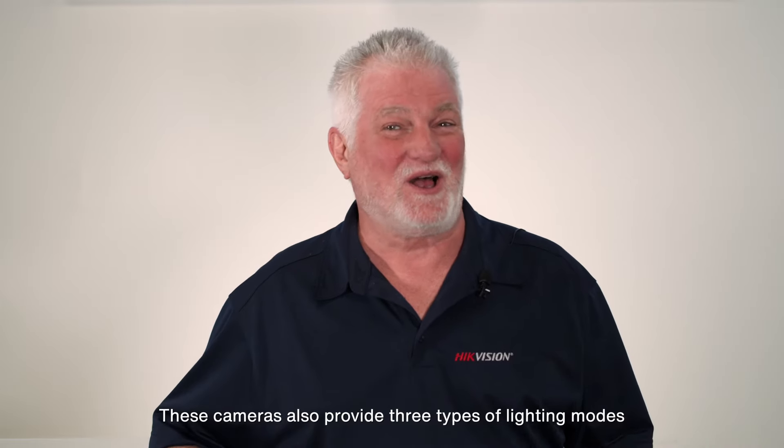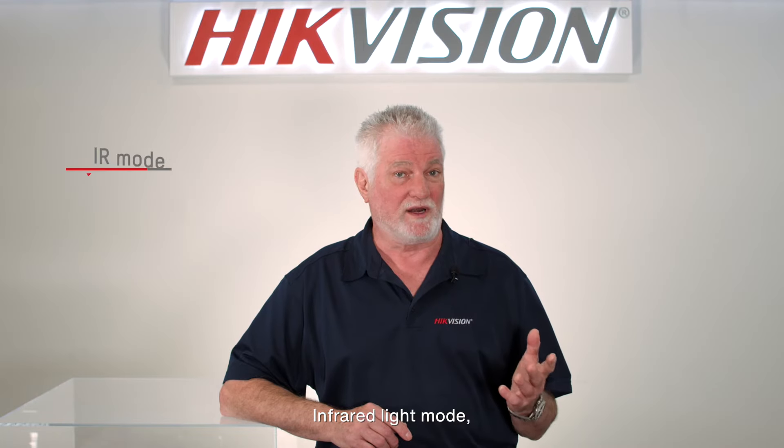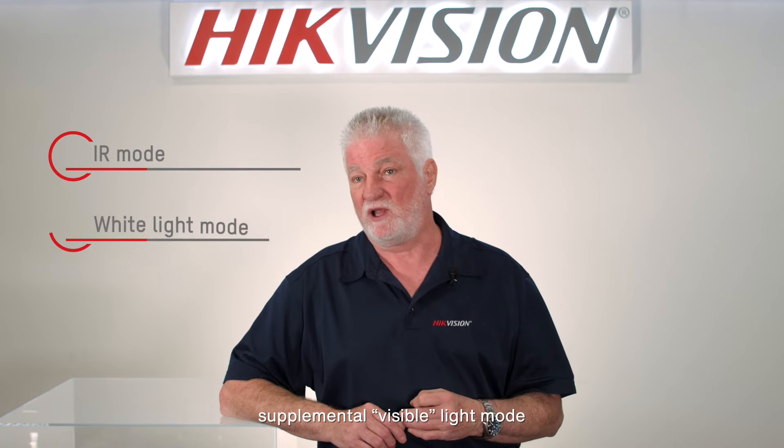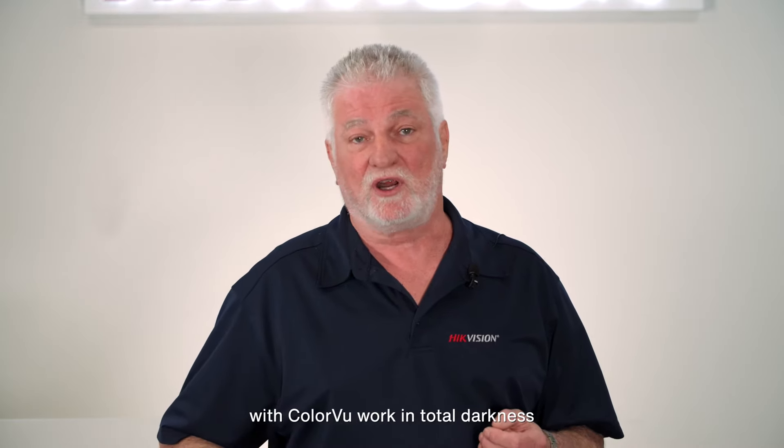These cameras also provide three types of lighting modes for image clarity under total darkness: infrared light mode, supplemental visible light mode, and a smart hybrid of the two. Here is how HikeVision smart hybrid light cameras with color view work in total darkness.